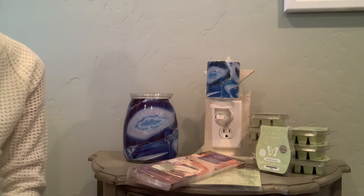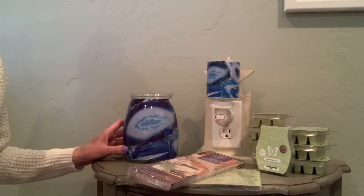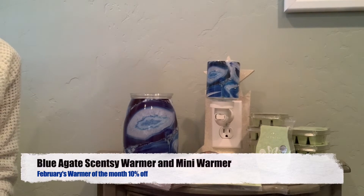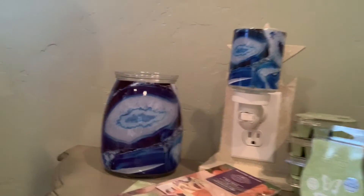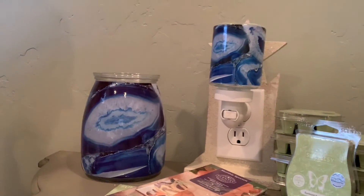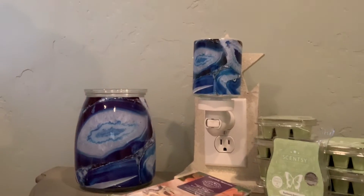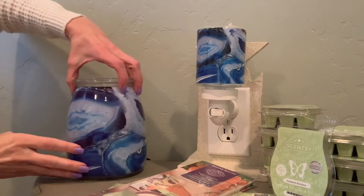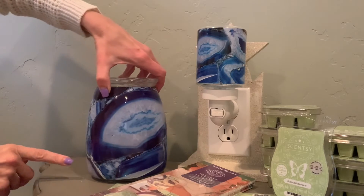Now, the warmer of the month. This month you get a full-size warmer and you also get the mini warmer, which is kind of fun. It is called Blue-A-Gate. This is a beautiful pattern — let me scoot in a little bit more so you can see this beautiful pattern here. Look how beautiful this pattern is.